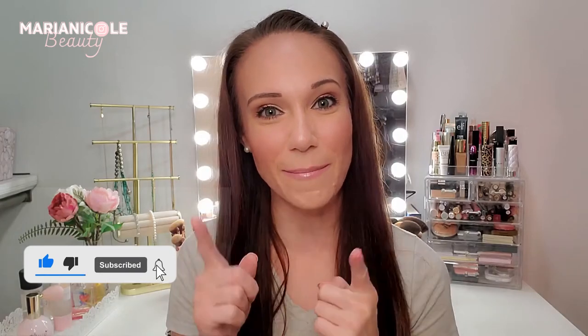If you haven't hit that subscribe button yet, please take a chance to do so and don't forget to ring that bell so you don't miss any of my upcoming videos. I'll see you next time — bye!